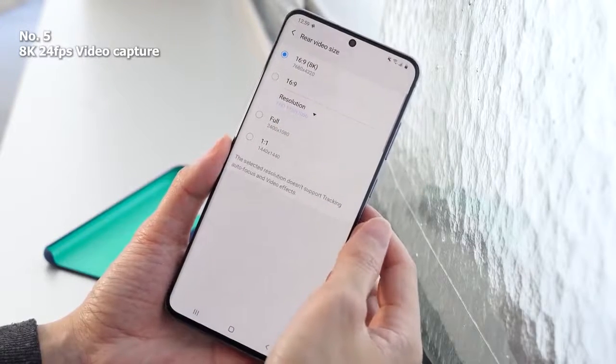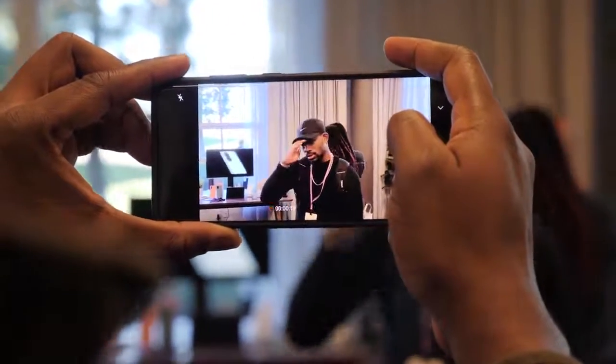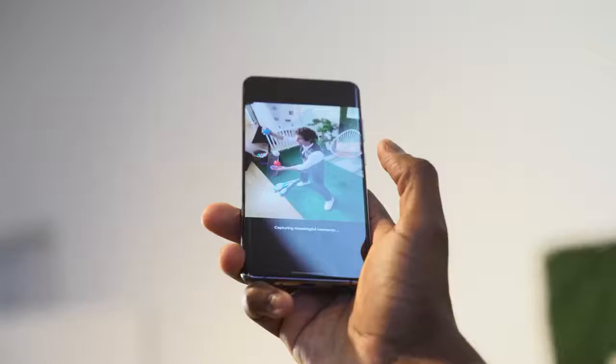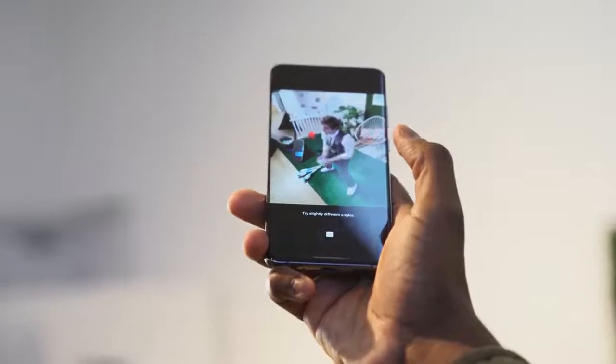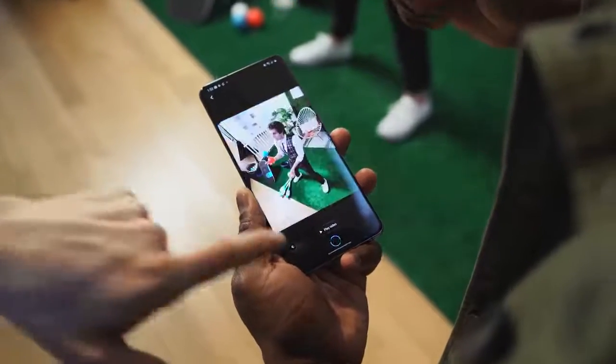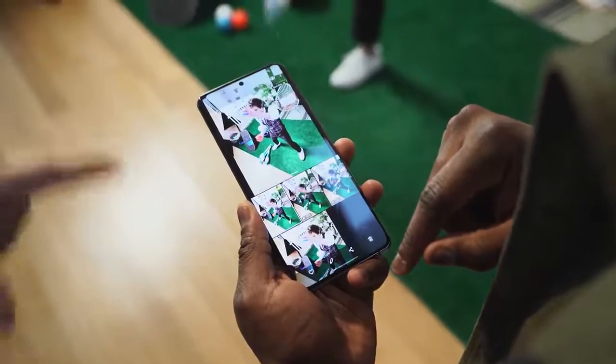Finally, tied to the camera but worth mentioning separately, is the ability to capture 8K video at 24 frames per second. Being one of the first smartphones to do it, it gives you really rich, vibrant video at 8K. If you've got a television that plays 4K or 8K content, you can stream it directly to your TV set, especially all the 2020 Samsung TV sets.